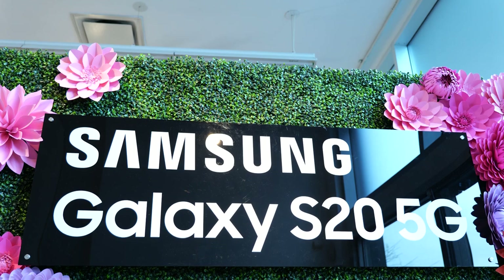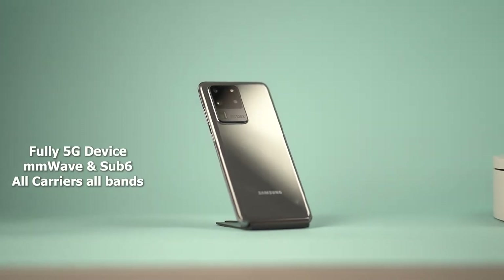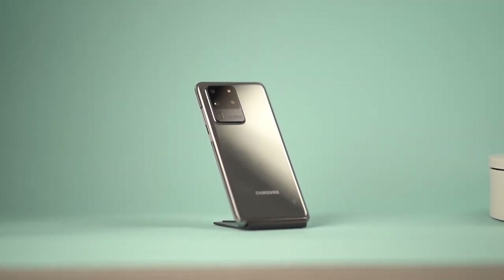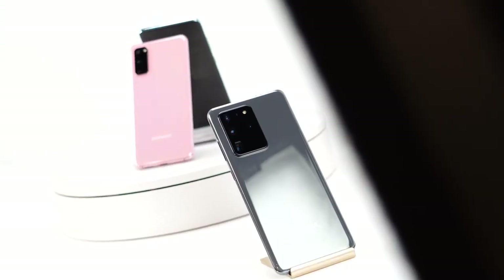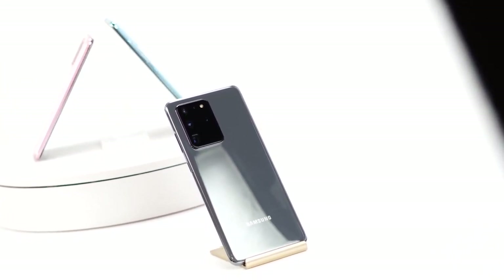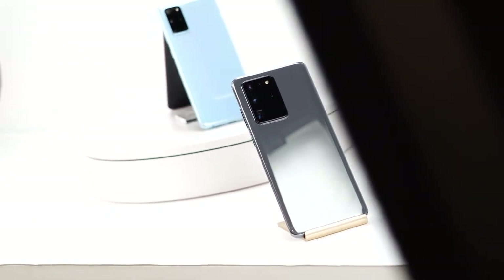Here's the big kicker compared to the iPhone 11 Pro Max: the Galaxy S20 Ultra is a fully 5G-capable device. This is not a 5G variant or anything like that — it supports both millimeter wave and sub-6GHz. So you can pick this up from Samsung.com and use it on any carrier's 5G or 4G LTE service. You don't have to buy a special version. The iPhone 11 Pro Max doesn't have 5G, nor is there a 5G variant for it yet.